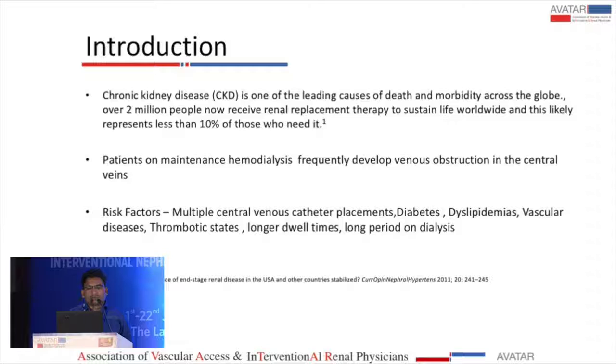Chronic kidney disease is one of the leading causes of death and morbidity across the globe. Over 2 million people now receive renal replacement therapy to sustain life worldwide, and this likely represents less than 10 percent of those who need it.